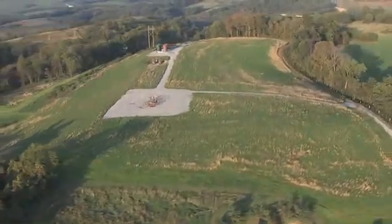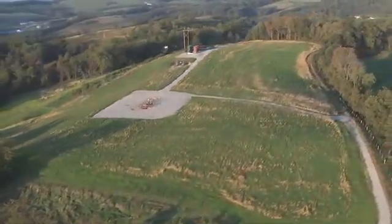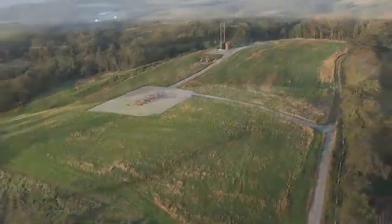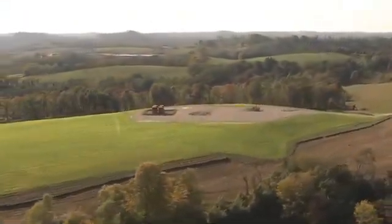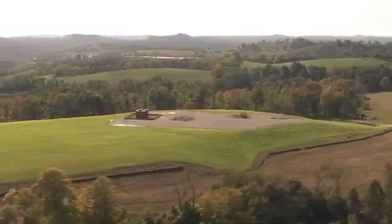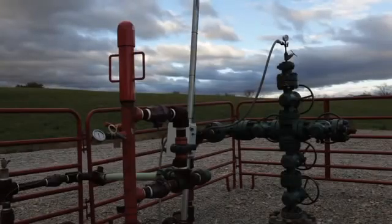When each well is complete, the drilling and fracturing equipment is removed and the pits are filled in. The reduced site now contains only the necessary equipment to ensure the natural gas continues to be produced safely, primarily a wellhead and related equipment.